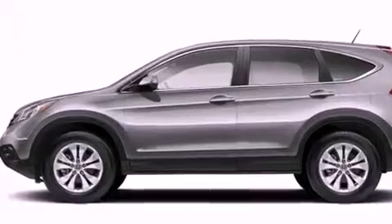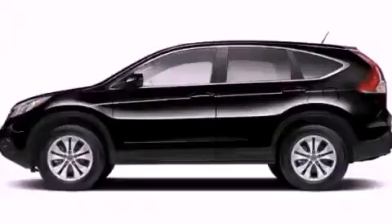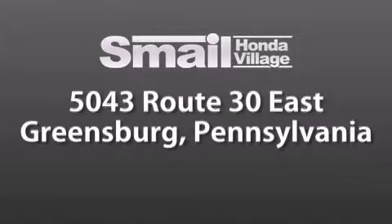Contact us today and schedule your opportunity to see this automobile in person. Smale Honda Village is conveniently located at 5043 Route 30 East in Greensburg.